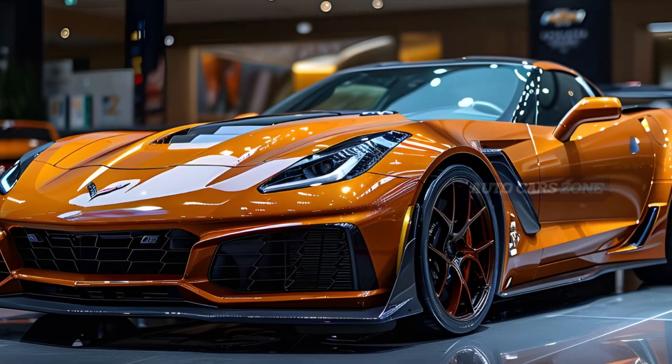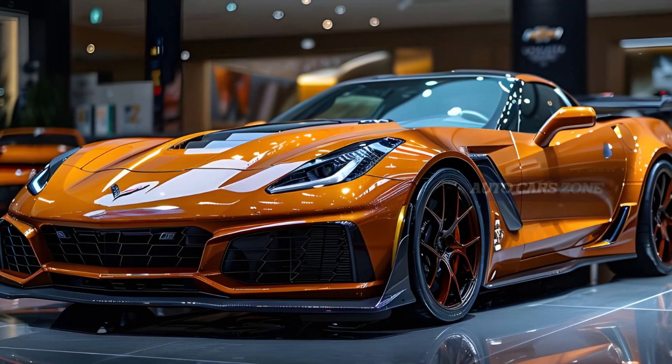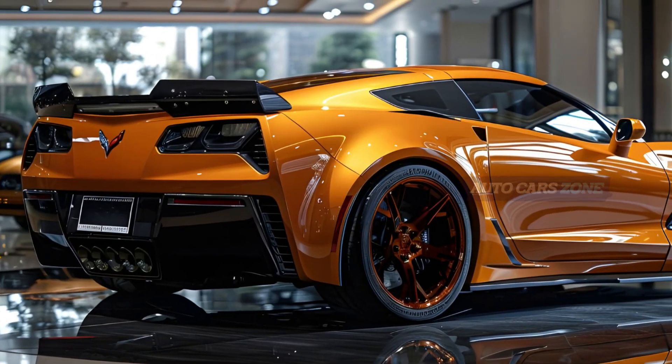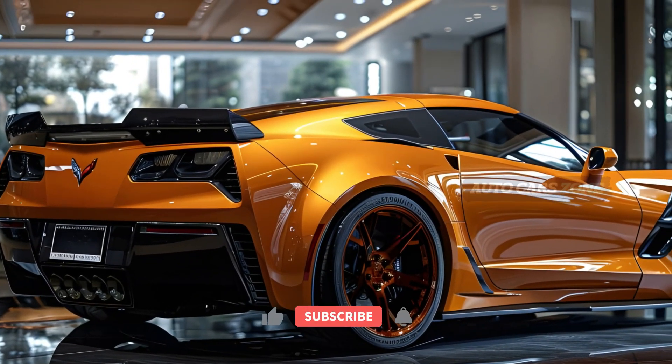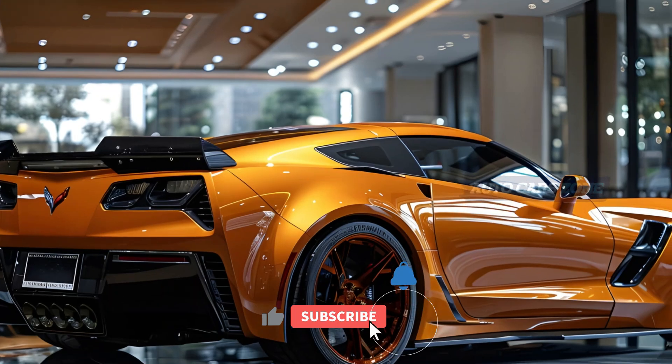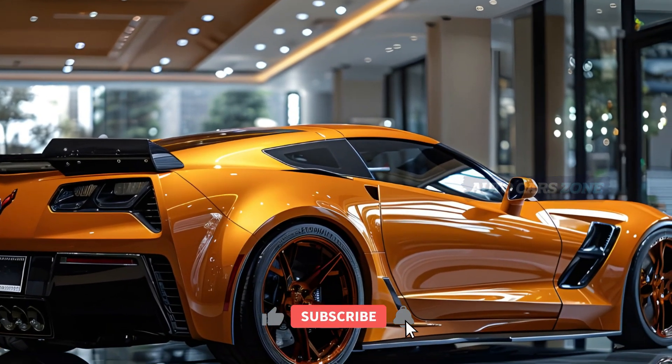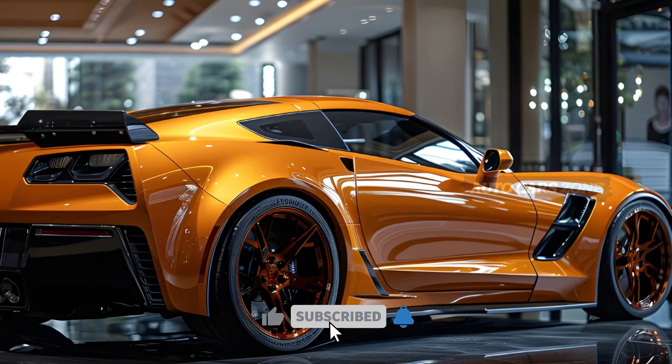The cabin is comfortable, the ride is smooth, and the cargo space is generous for a sports car. If you opt for one of the top three LZ trims, you'll enjoy luxury features such as a Bose sound system, upgraded sport seats, a head-up display, and Nappa leather upholstery.